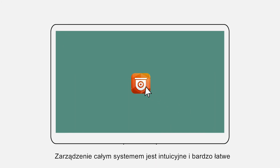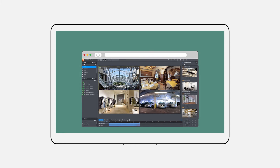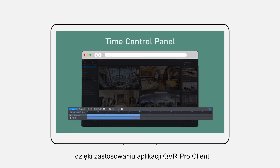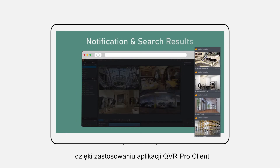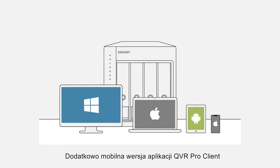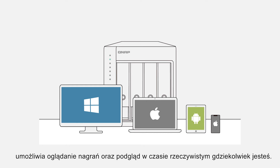Managing many recording channels is not difficult at all. QVR Elite provides the QVR Pro client software to let you easily manage your surveillance system and channels. A companion mobile app, QVR Pro Client, also lets you watch live feeds and recordings, wherever you are.